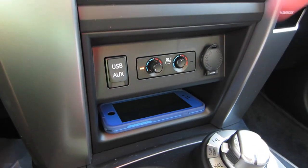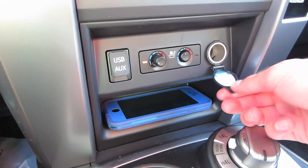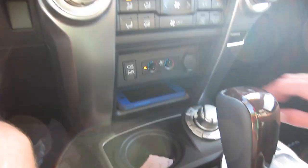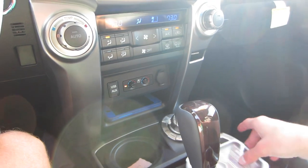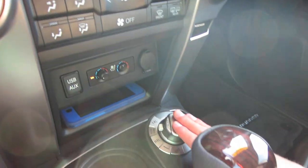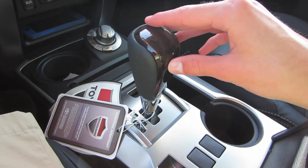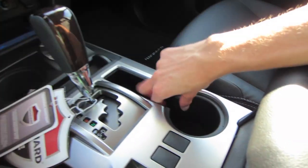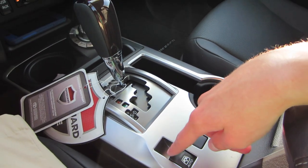Below that you have automatic climate controls for the driver and front passenger, which you can independently control or simply sync. Below that is USB and aux support for your radio, heated and ventilated seats for the driver and front passenger, a 12-volt outlet, and a storage cubby for your phone. Down below is a cup holder with removable rubber pieces for cleaning or to make it bigger. Below that is your four-wheel drive controller, controller for your five-speed automatic with sport mode and manual shift. Putting it in reverse gives you a rear backup camera with guidance lines.